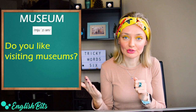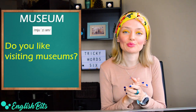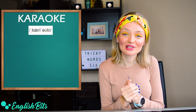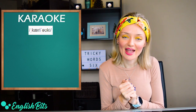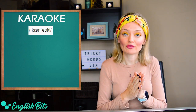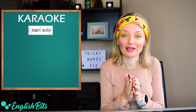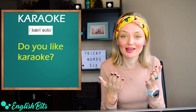Let's continue with another tricky noun: 'karaoke'. The British pronunciation uses an 'o' sound — 'karaoke' — and the American one also uses an 'o' sound — 'karaoke'. Be careful: it's the 'o' sound. Karaoke or karaoke. For example, 'do you like karaoke?'